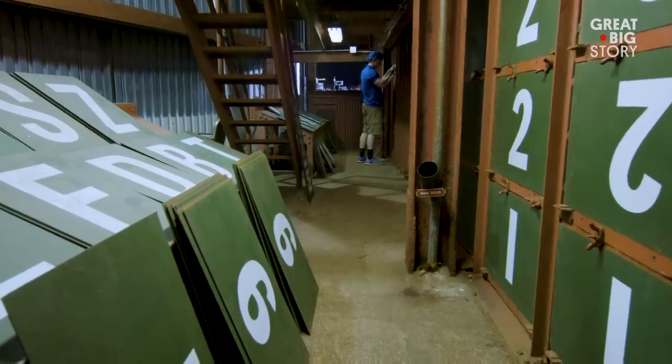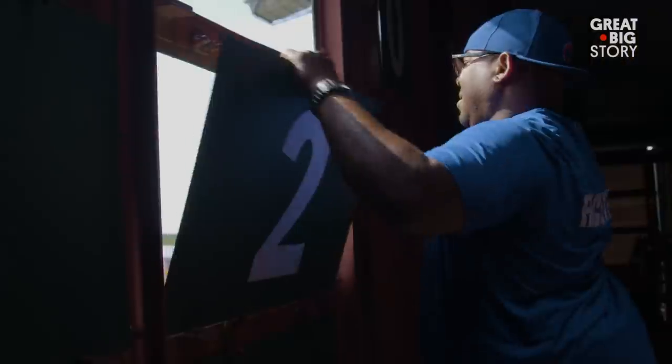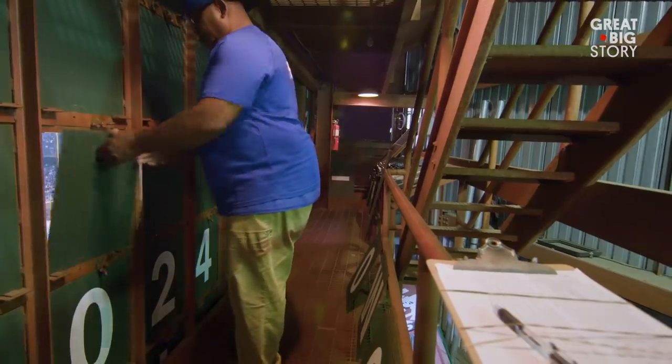In the scoreboard, we have at least three guys — if we're lucky, four. While the Cubs game is going on, my job is to post scores inning by inning and pitching changes throughout the league.